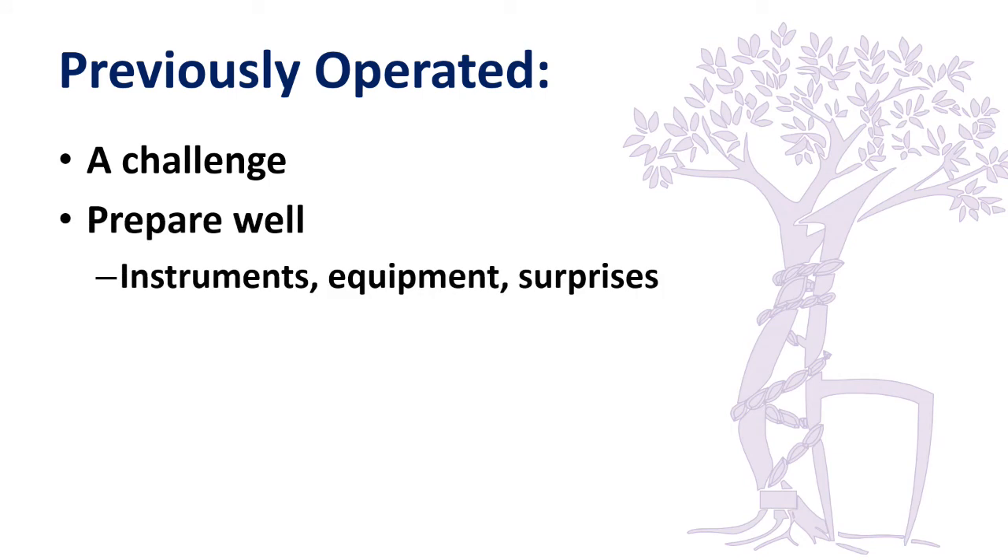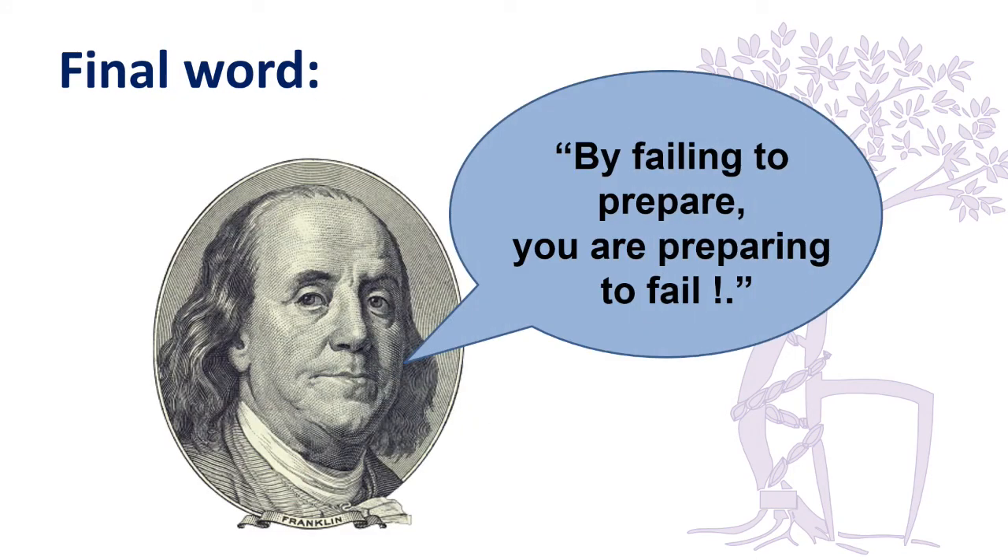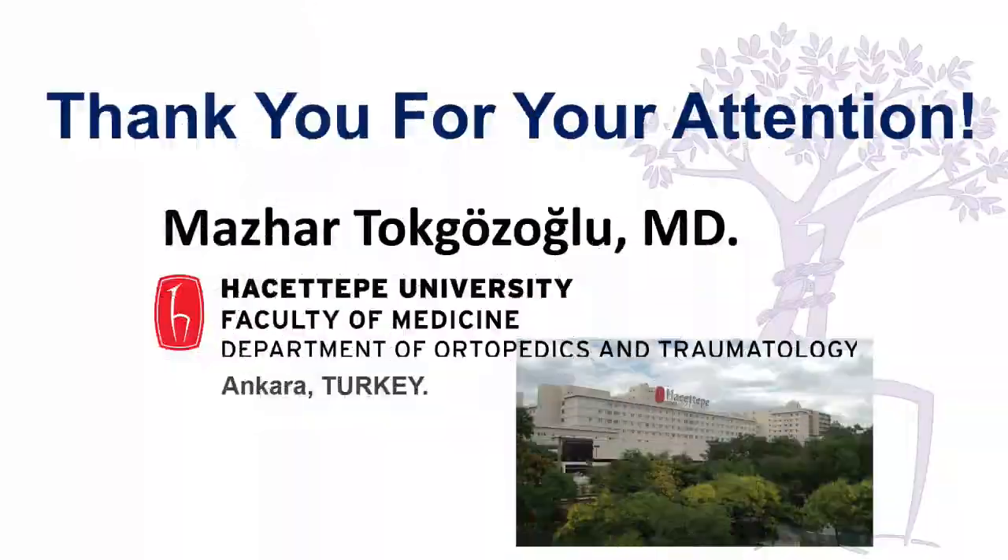Please prepare well if you undertake these patients. Make sure you have the instruments and equipment, be aware of surprises, and inform the patient. If you fail to prepare, you are prepared to fail. Thank you.